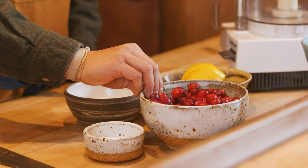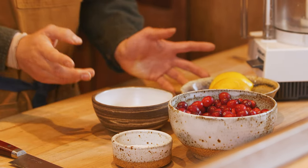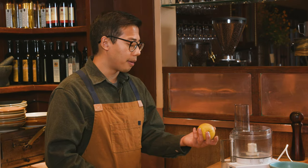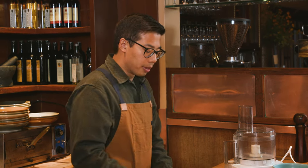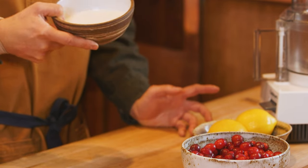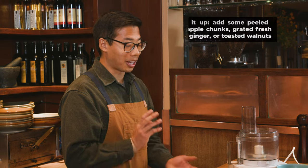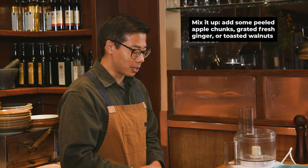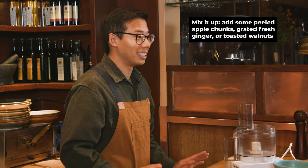We have a 12-ounce bag of cranberries that are washed and ready to go. We have a whole orange, and a lemon — we're going to use the juice. This is three-fourths cup of sugar, 150 grams of sugar, and a pinch of salt. We're going to cut the orange and make sure there are no seeds in it, throw everything in the blender, pulse it together. Easy as that and we're done.